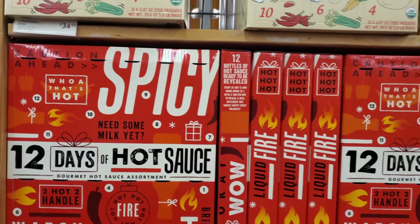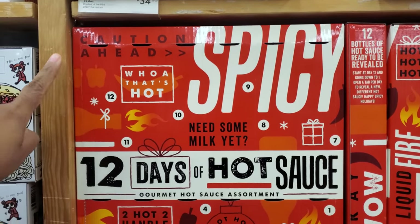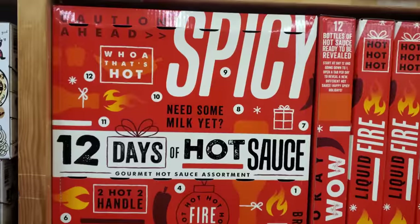Hey everyone, I made it into World Market. So they're pretty filled in. We have 12 days of hot sauce for $25.